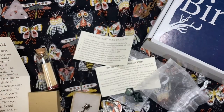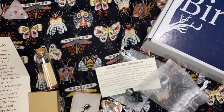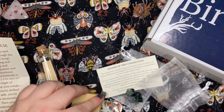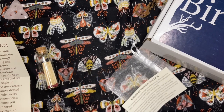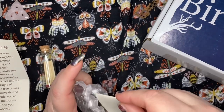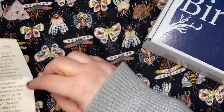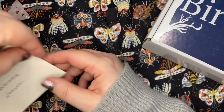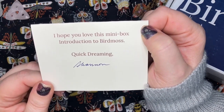So let's put this stuff back and go on an adventure together to the world of Bird Moss. What a sweet little introductory box! I hope you love this mini-box introduction to Bird Moss. Quick dreaming, Shannon.